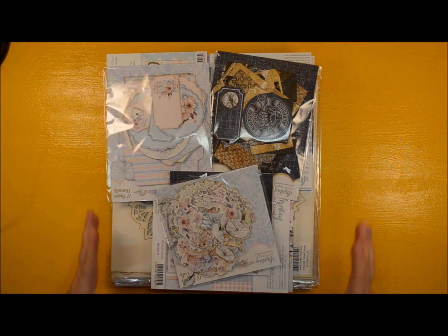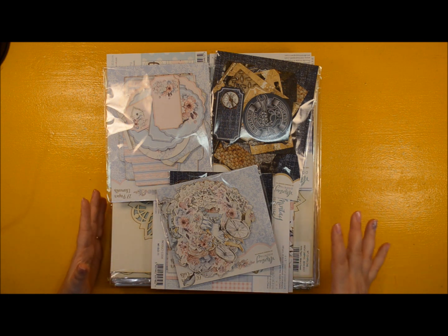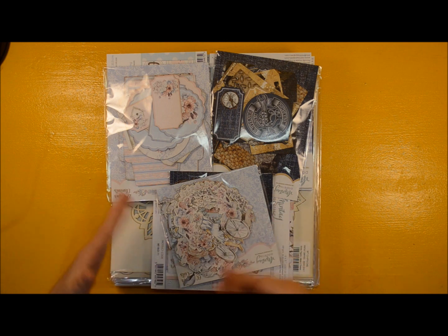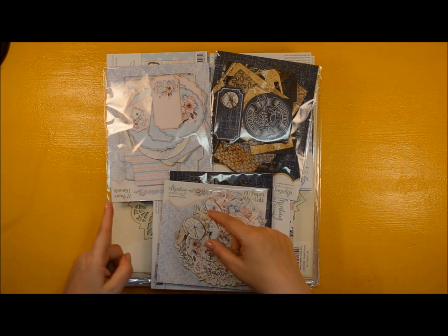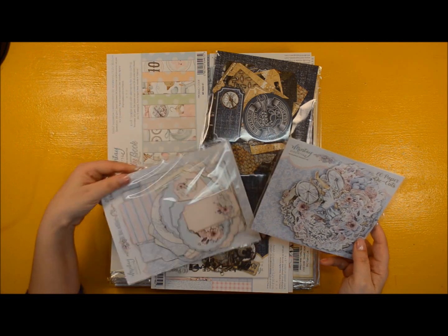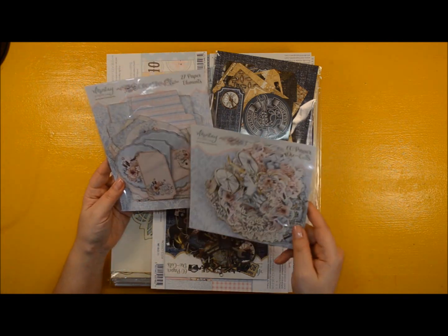Minty Papers were extremely nice to include in our prize the latest release — the latest four collections with their additional products. Two I kept and two I am giving away or selling. One of them is this one, it's called Lod.